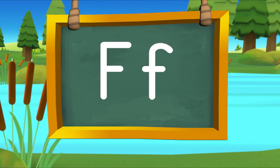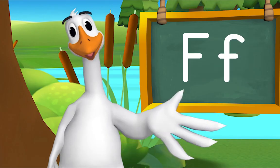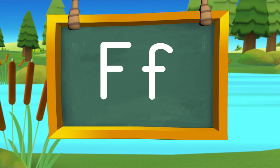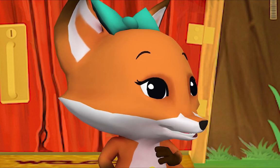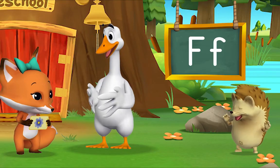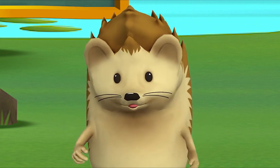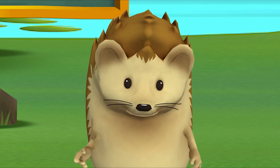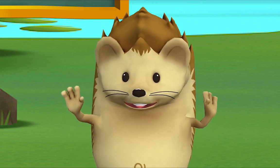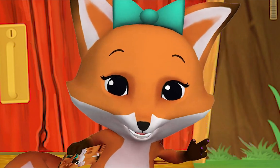Fox! F-f, fox! Now you try: f-f-f, fox! Hello hedgehog, wanna play flash cards? You just used the letter of the day too — you said flash cards! Let's head to friendship forest.